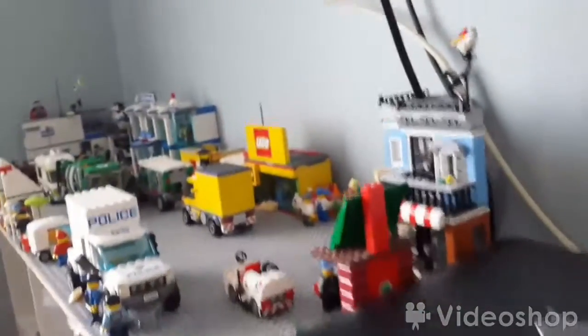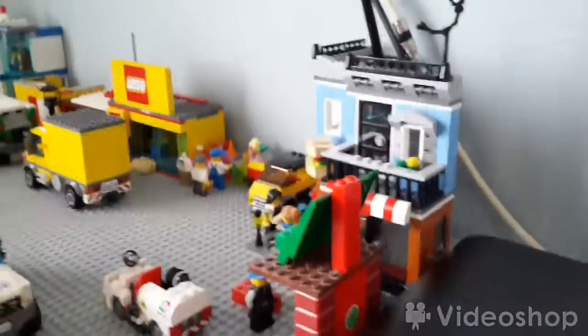What's up my sour subscribers? Welcome back to another video. Today I'm going to be doing a city tour. I'm going to start off with the corner of the city.